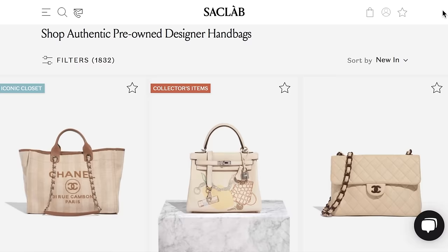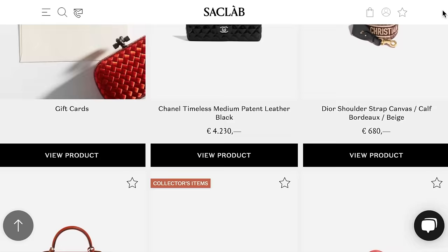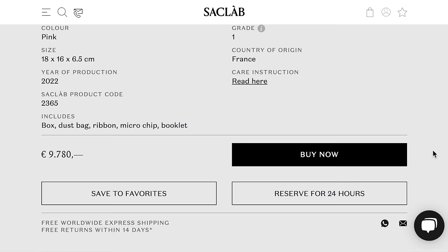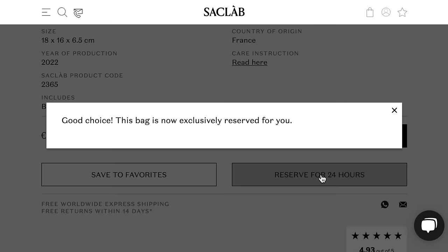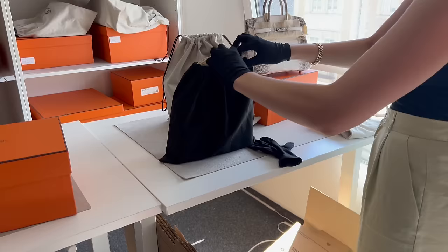A quick reminder to check their Friday drops because they have the best Friday drops every week. All items on the website are so nicely curated because they only choose the finest bags that are either box fresh or have the slightest signs of wear. You can also reserve a bag on the website for 24 hours, and I believe some of the bags you can reserve for an hour. I love this unique feature because the bag is exclusively reserved for you and you won't miss out since their stock sells out so fast.